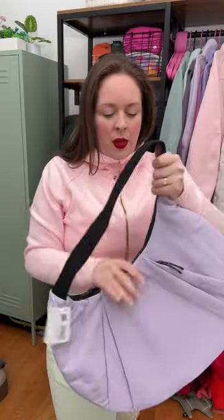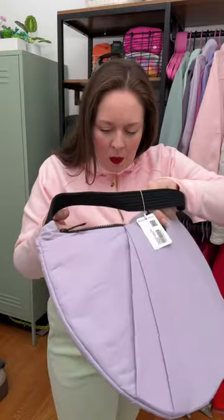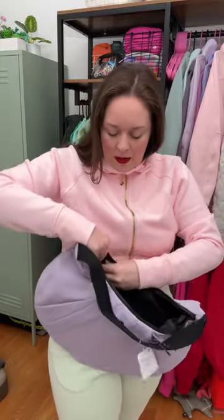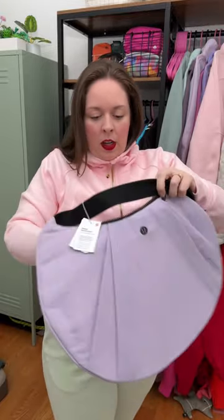It's got two zips here and an inner zipper. Great size pocket. Also some drop-in pockets — one, two. I love to put my headphones in there.